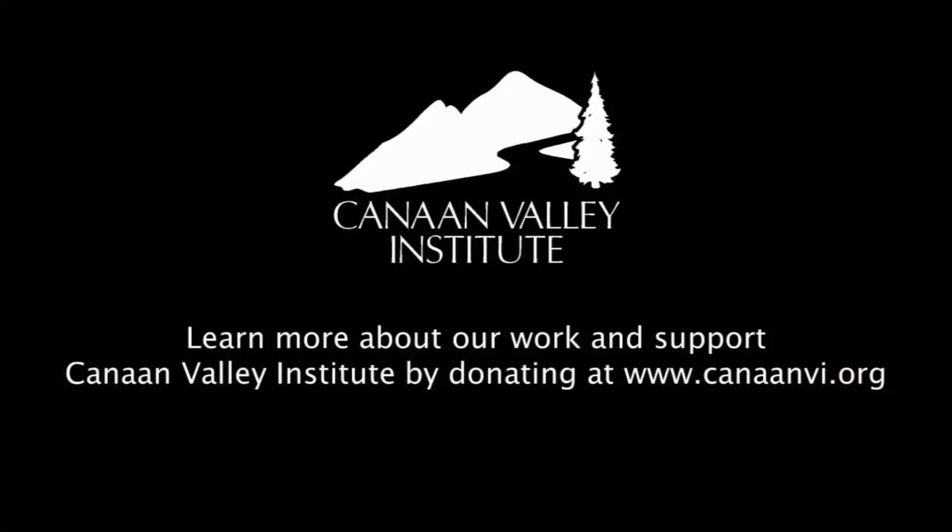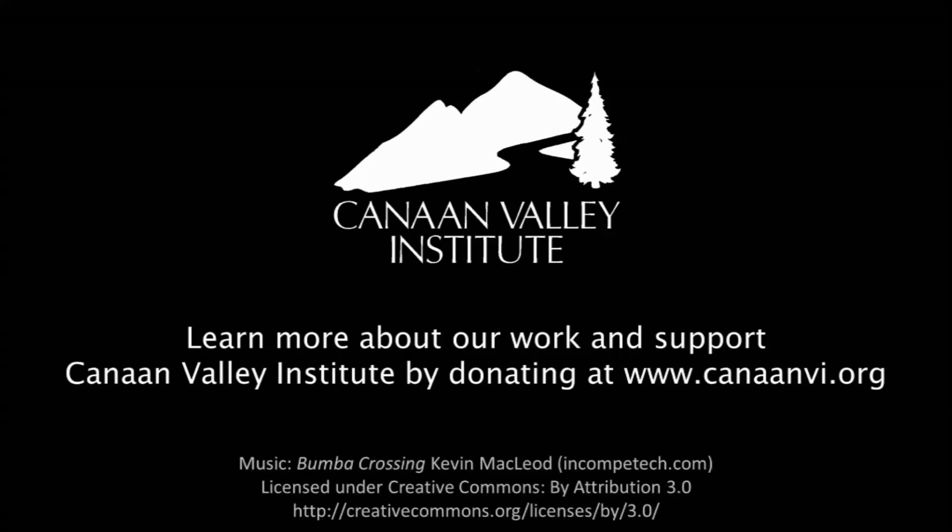Road decommissioning is one of the many ways Canaan Valley Institute promotes clean water and strong communities in the Mid-Atlantic Highlands. Learn more about our work at www.canaanvi.org.